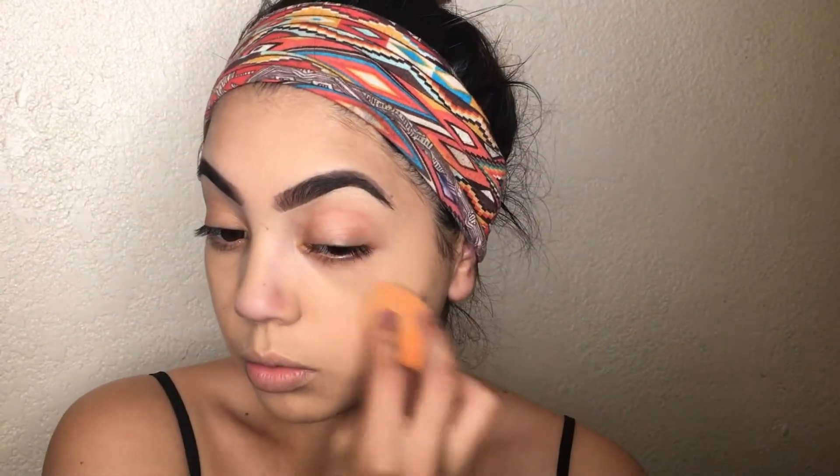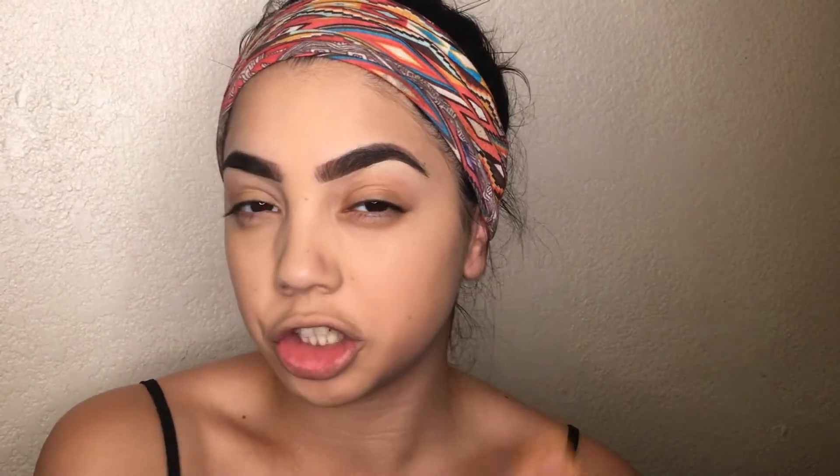I like using a headband when I do my makeup to hold back my hair, especially because I have a lot of baby hairs that get in the way. I take my time dabbing in the foundation so it sets nicely — I don't want to put too much product on at once because it can mess up the blend. Just have patience with this step.